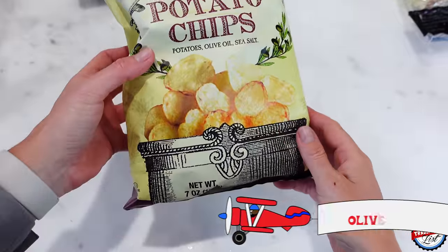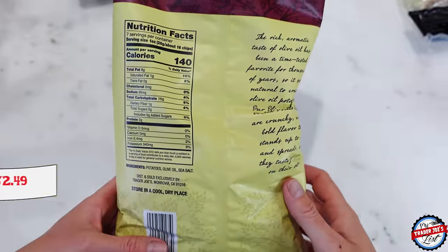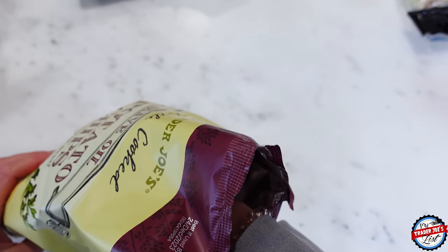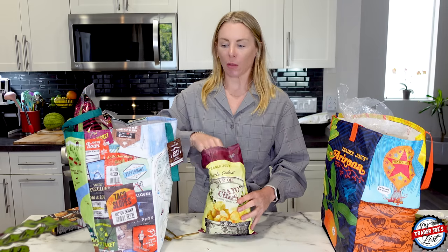Olive oil potato chips — absolutely love these. I'm actually going to eat one right now because after all the sweetness of the ice cream, something salty sounds really nice. That was a great decision on my part.